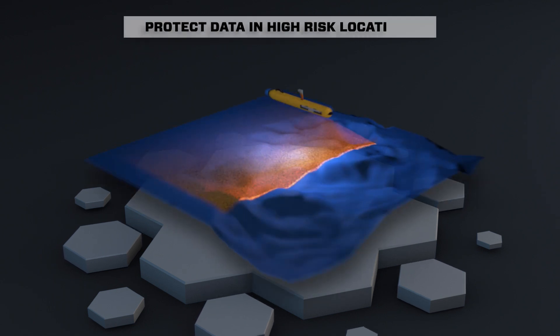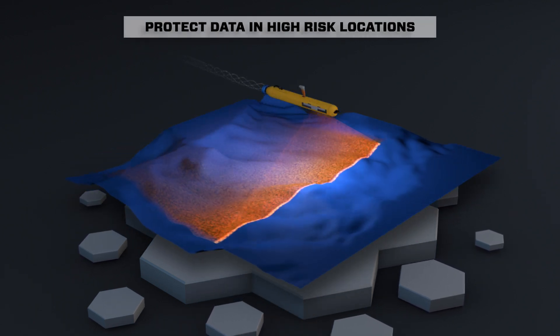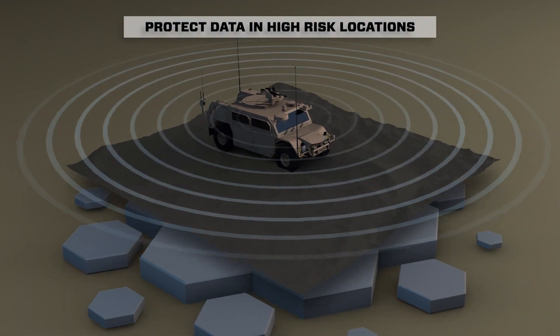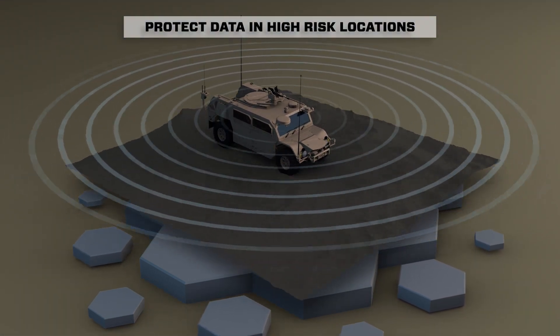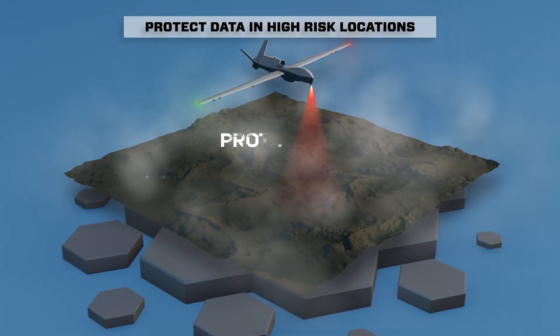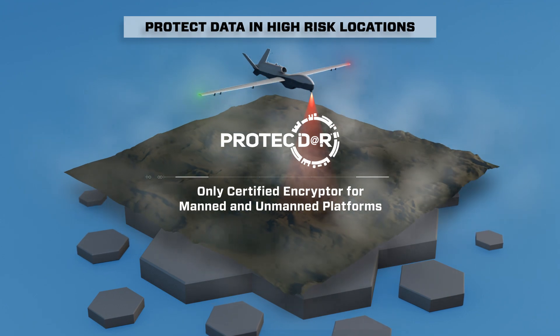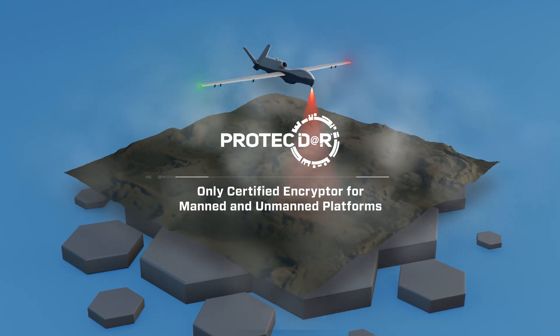Today's ISR platforms collect more data than ever before to provide our front lines with decision-ready information. Operating in high-risk locations, these platforms are more susceptible to compromise or overrun. The ProtectR portfolio includes the only NSA-certified data-at-rest encryptor approved for unmanned platforms.